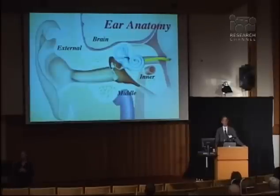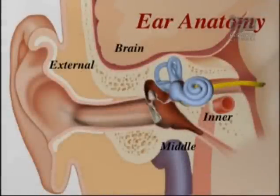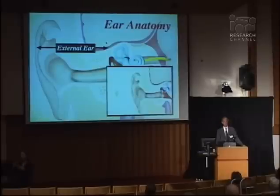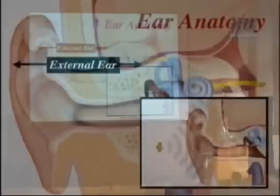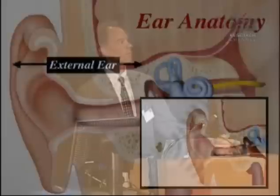Let's talk a little bit about the normal ear and ear anatomy. The ear can really be divided into four parts: the external ear, the middle ear, the inner ear, and we can't neglect the brain as part of the central part of hearing. The external ear, which is the part that we can see and the ear canal, takes the sound vibrations from the environment and channels them into the middle ear, conducting the sound to the middle ear.